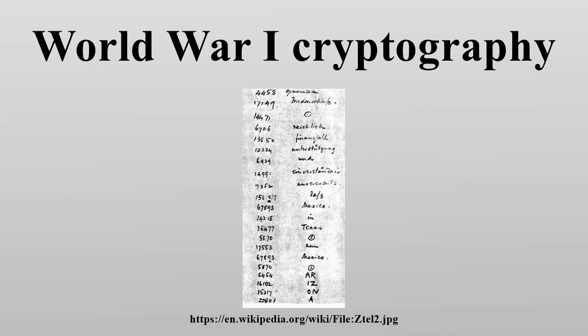The ADFGX cipher was later broken by the famous French cryptanalyst Georges Paynevin. This was the second time during the war that cryptanalysis played a major role in shaping events. By breaking the cipher, the French were able to decode an intercepted message about the forwarding of munitions for a German offensive, letting them know where and when the offensive would occur, and thus allowing them to stop it. This message became known as the Radiogram of Victory.